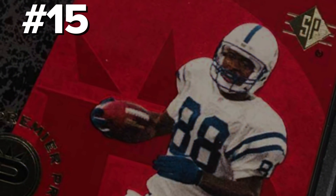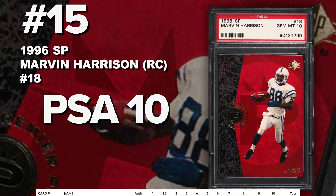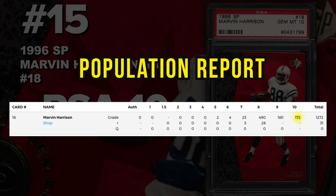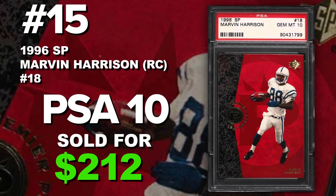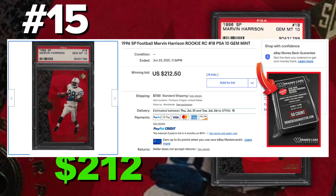Starting off the list at number 15 is the 1996 Upper Deck SP Marvin Harrison rookie card number 18, graded PSA 10 gem mint condition. Current PSA 10 population is 172 with just over 1,300 submitted to PSA so far. It sold at auction on June 23rd for $212. He does have a Topps Chrome rookie, however it doesn't sell for as much as the SP cards. A lot of NFL rookies from this year aren't featured in the Topps Chrome set, and you'll see that later in the video.